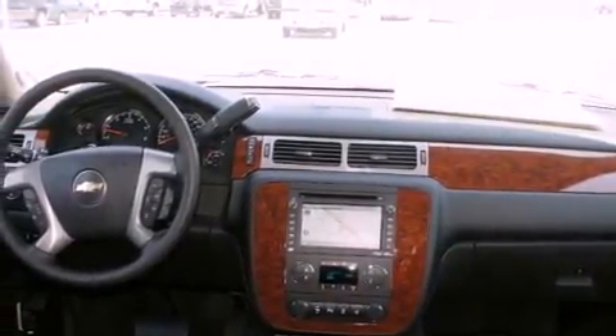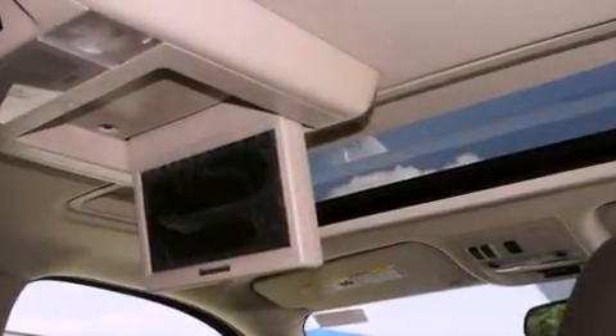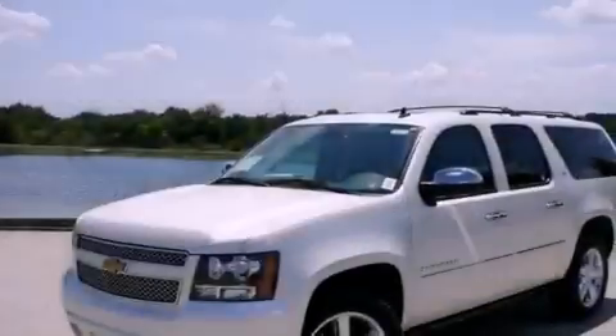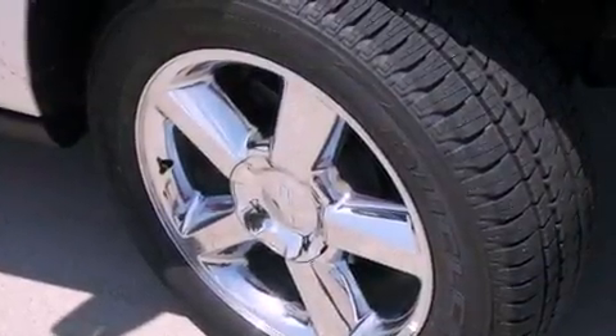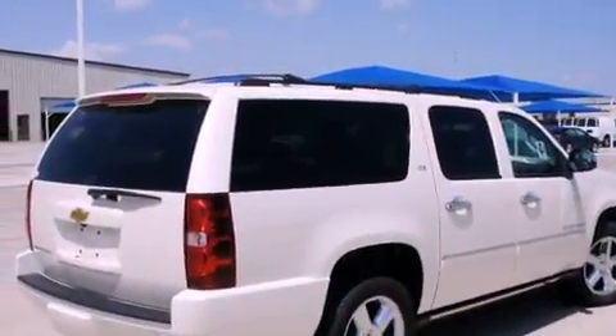The following features are also included: memory settings for the driver's seat positions so you can recall your favorite position with the push of one button, fold-down rear seats, cruise control, a digital information center, interior wood trim accents, running boards, a security system, a traction control system, full-power accessories, and air conditioning.